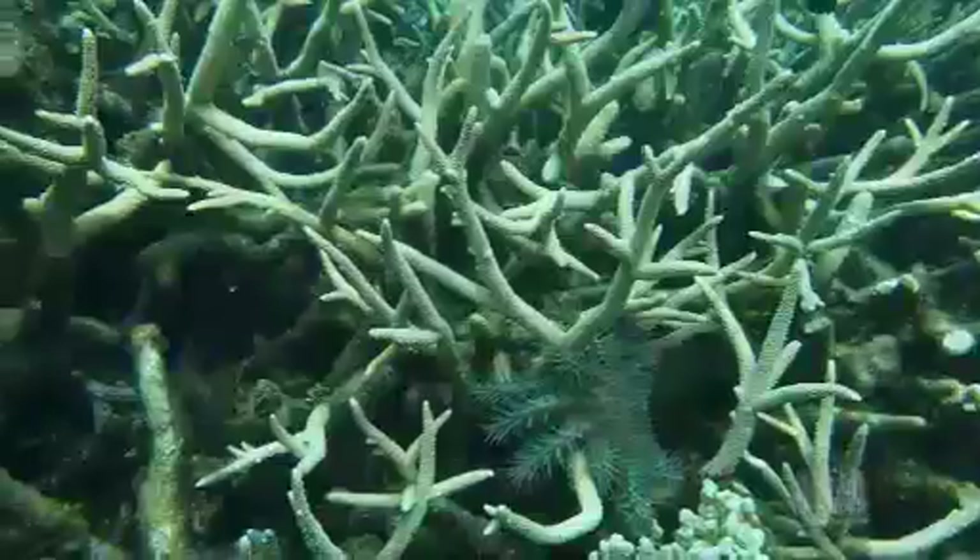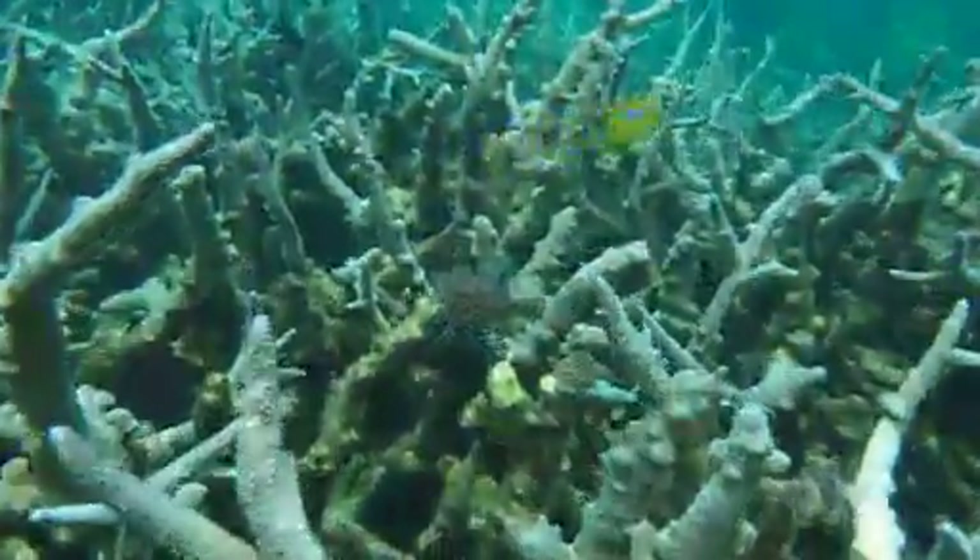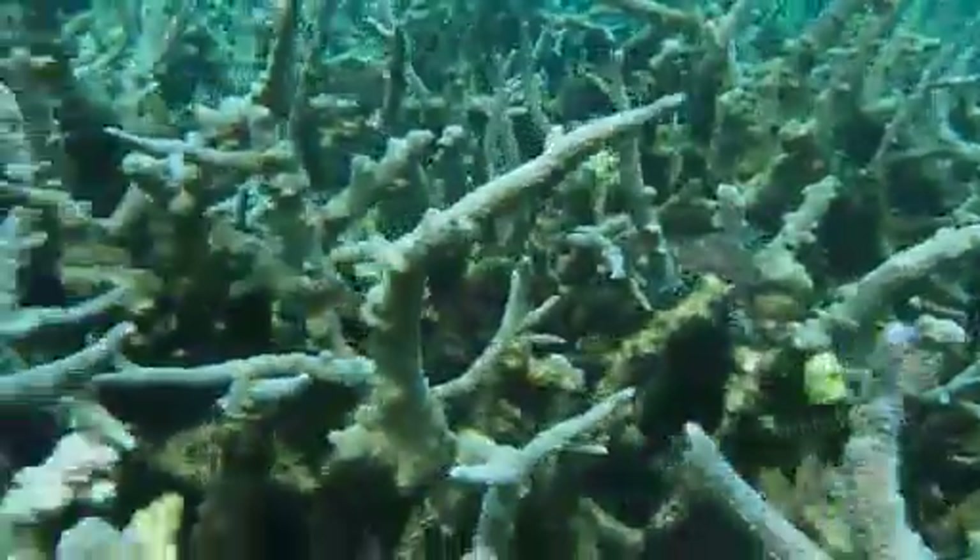More than half of the coral cover on the reef has died over the last 30 years, and scientists say the crown-of-thorns starfish is partly to blame. It is an incredibly important part of the problem we're having with coral on the Great Barrier Reef at the moment.